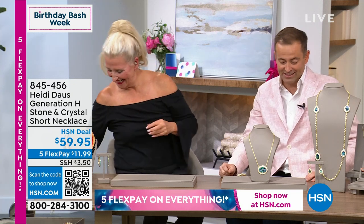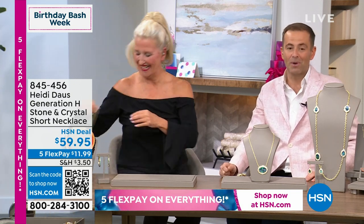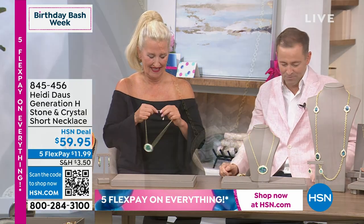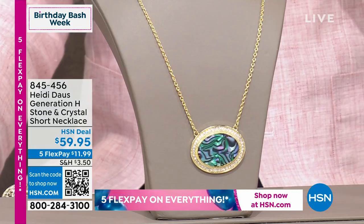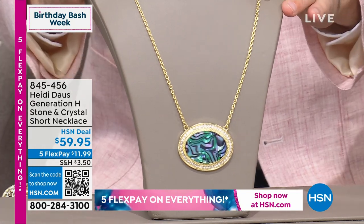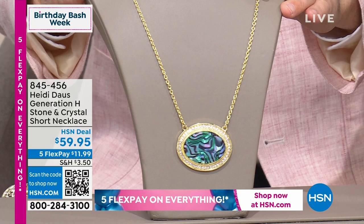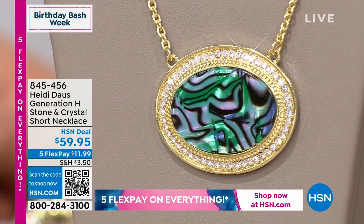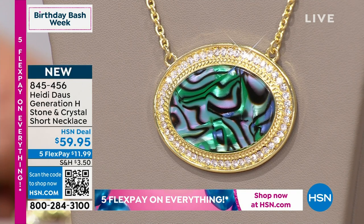We are really excited to show off the launch for the birthday of this collection. There's a lot to see here. We have a long necklace which is 41 and a half inches in length. We have the smaller, shorter necklace which is 18 inches but goes to 21 and three quarters. And we have some earrings for $49.